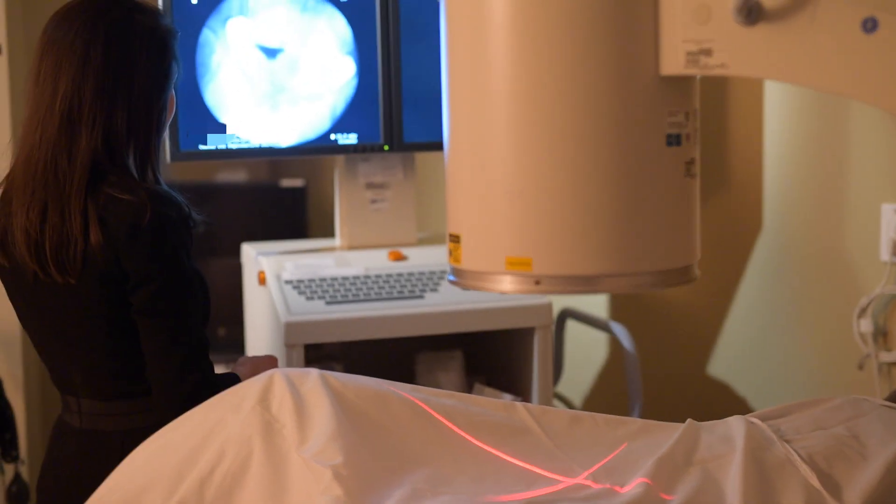An HSG is an x-ray dye test that can be performed either in radiology or in some offices. In our office at the center, we have a small examination room with a machine to do this — it's very comfortable and a very small machine. The patient oftentimes takes some medication before the HSG, something like Advil, Aleve, or ibuprofen, to help with cramps. The test only takes a few minutes and is often comparable to menstrual cramps.